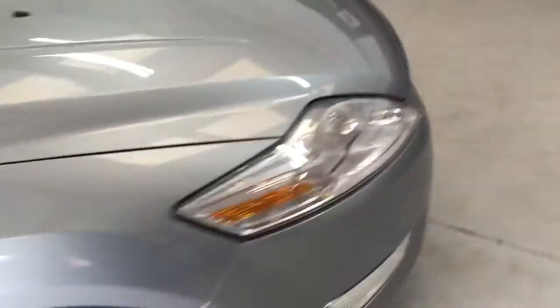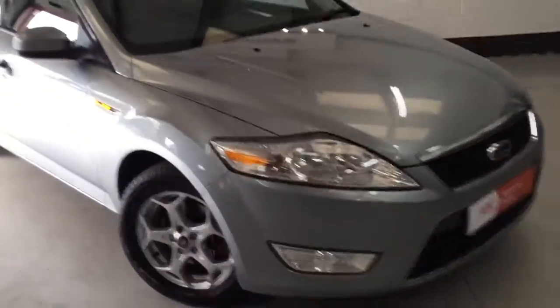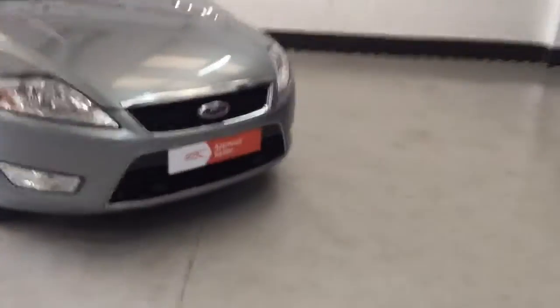Now taking you around the other side of the car — the car's finished in what I can describe as a grey sort of blue, and it's a beautiful looking colour.